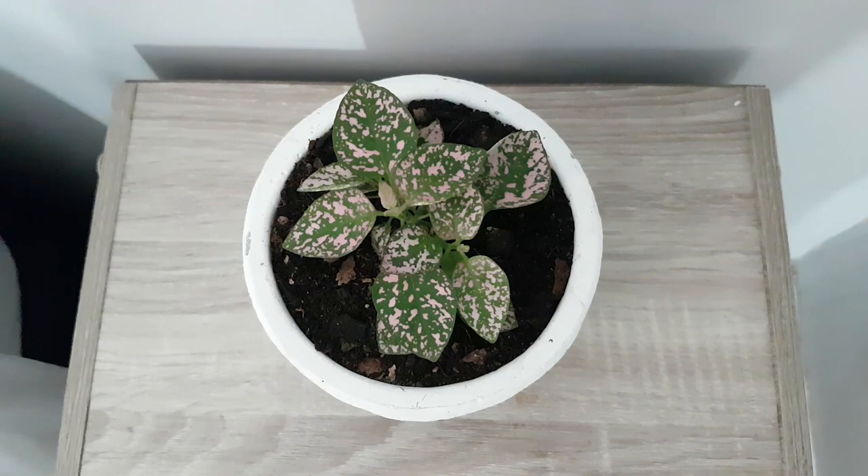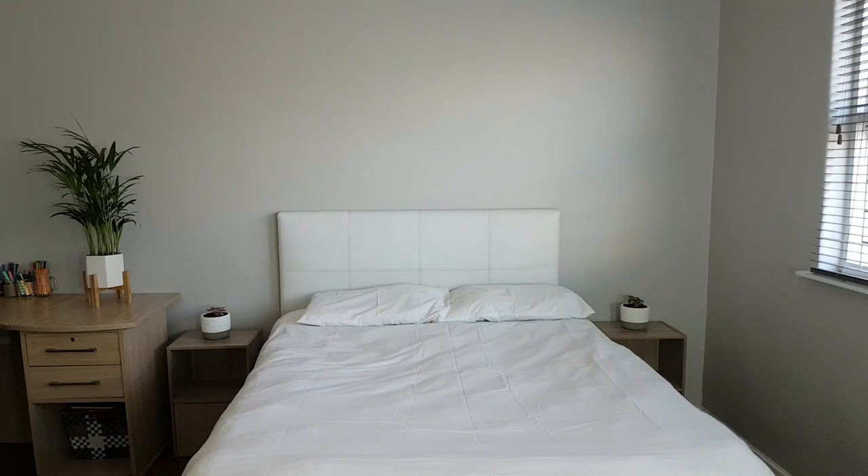Bright indirect light for indoors. And this is the end result of my bedroom with the new plants.